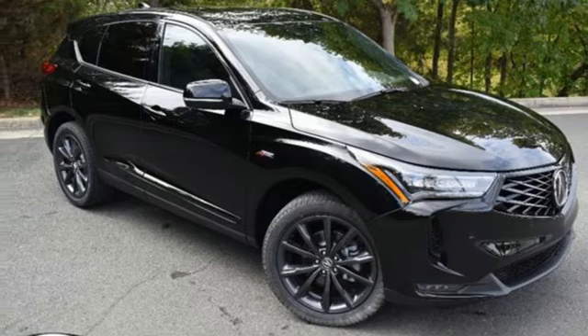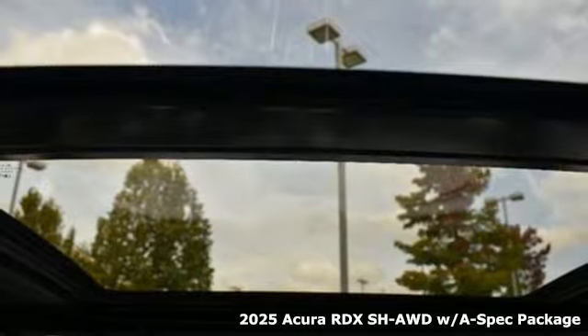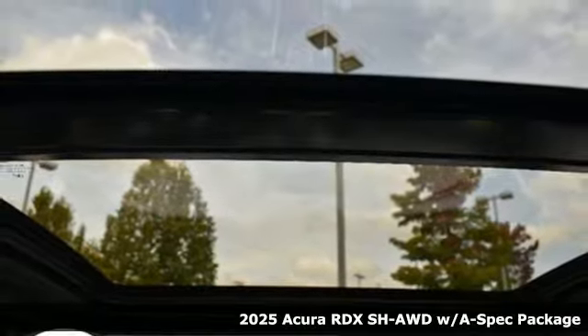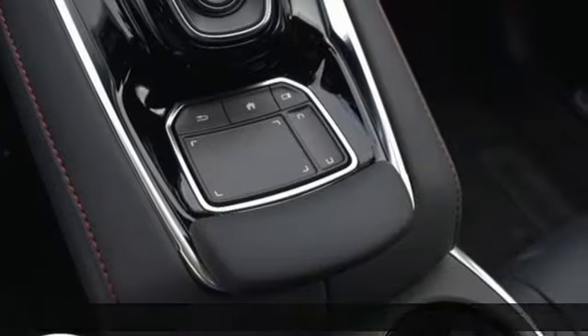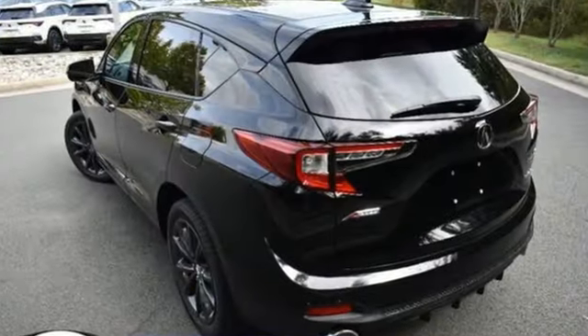It's a new 2025 Acura RDX. This RDX provides the room and safety you need with the aggressive styling, power, and efficiency you crave. And with features like these, every drive is a pleasure.